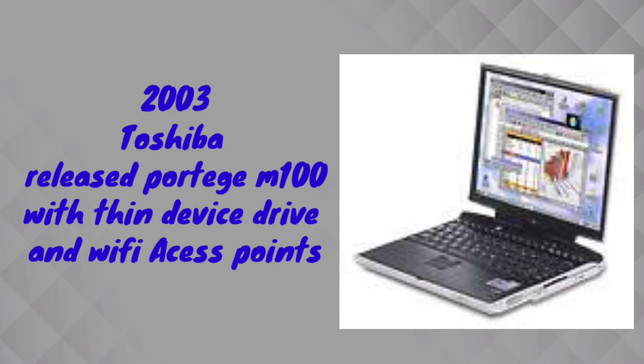In 2003, Toshiba company released the Portage M100 series.